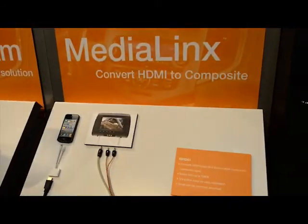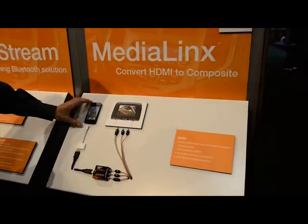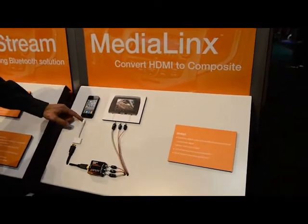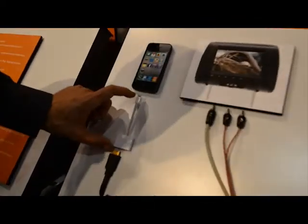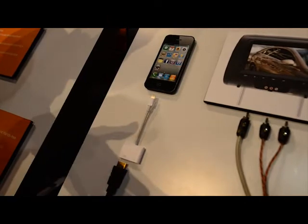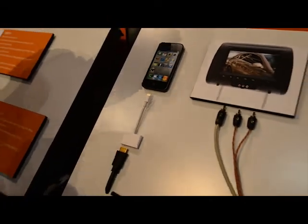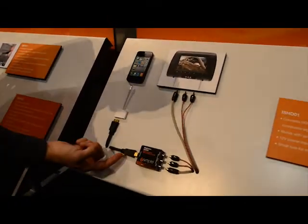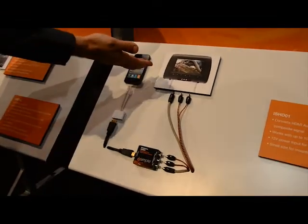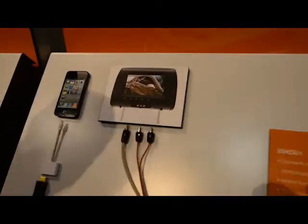This next piece is getting a lot of press recently — the Media Links from iSimple, coming soon. This is basically the missing link to connecting, getting video from your new Apple device — iPod touch, iPhone or iPad with lightning connector. There's an adapter that Apple makes that allows you to get video out, which provides an HDMI connection. But no vehicles have HDMI input to the TV. So the Media Links from iSimple takes your HDMI input and converts it to a composite video output so that you connect it to the headrest monitors or rear seat entertainment in your vehicle.